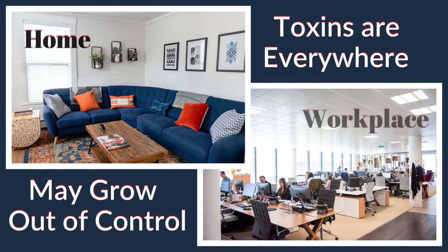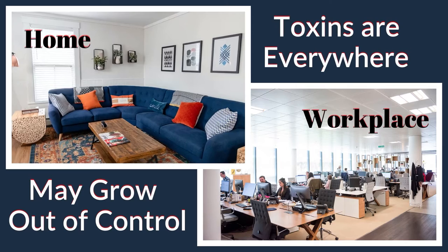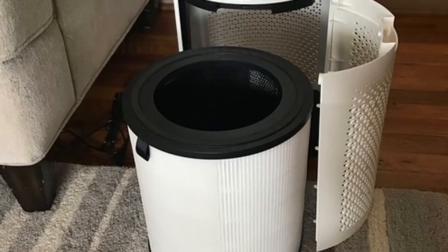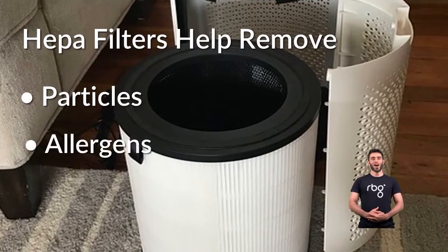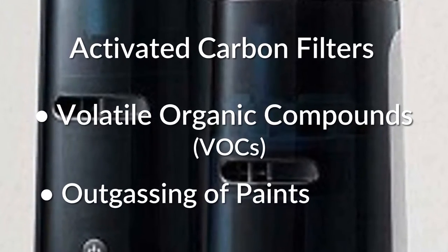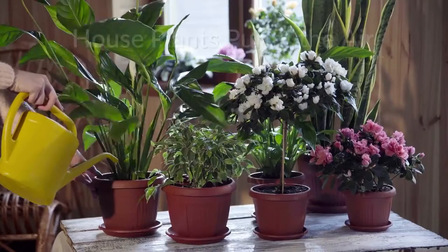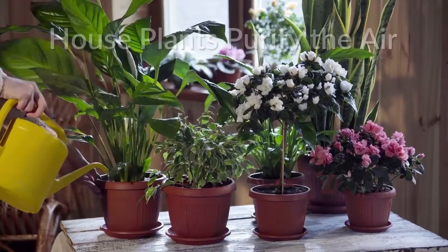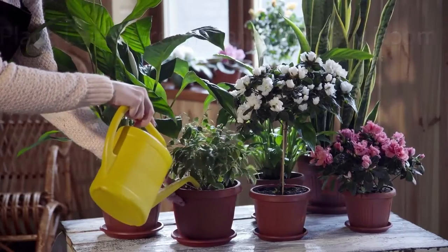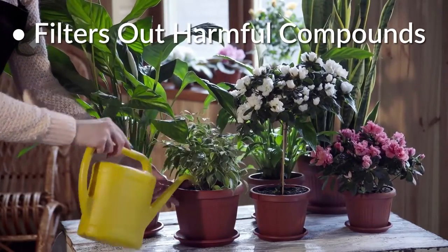Number two: purify indoor air and deep breathe through your nose. Toxins are everywhere, but they can be hazardous and grow out of control in your home and workplace from mold, smoke, pet dander, solvents, and other pollutants. HEPA filters help remove particles, allergens, and possibly mold spores. Activated carbon filters out VOCs, which are volatile organic compounds. There are many different houseplants that can help purify the air. Leafy green plants placed in every room can filter out certain harmful compounds and make it much healthier to breathe.